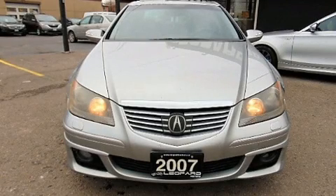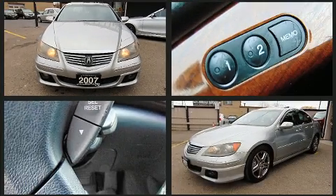Step into the 2007 Acura RL. This four-door, five-passenger sedan provides exceptional value.